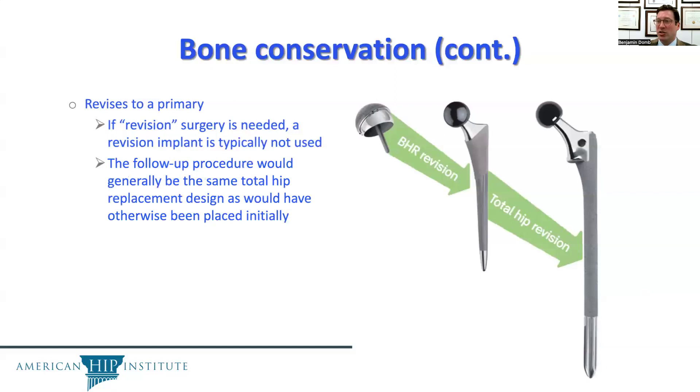If the first surgery was a BHR, when a revision surgery is needed on the femoral side, the follow-up procedure typically doesn't need a revision implant — it can be the same total hip replacement stem as would otherwise have been placed initially. This bone conservation in the initial procedure has a potential large advantage down the road.